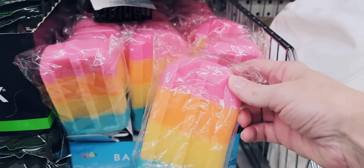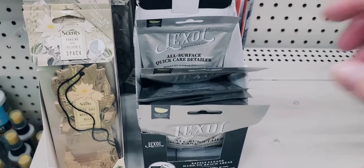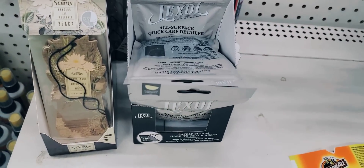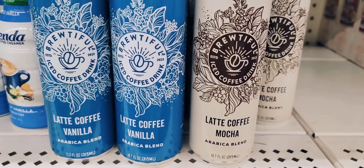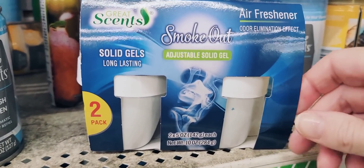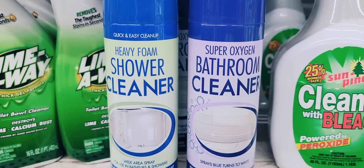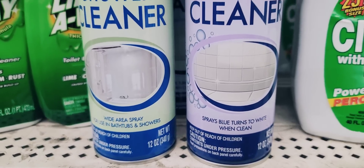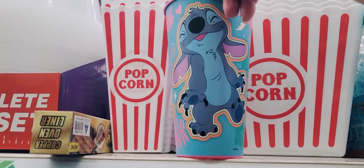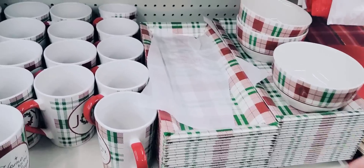Here we have a bath sponge in the shape of a popsicle with a stick. Here we have the All Surface Quick Care Detailer — all it is is pretty much a bag of slime. Here's a 10.7 ounce can of Latte Coffee in vanilla iced coffee and mocha. Here's a two-pack of Smokeout Solid Gel Air Fresheners at 5 ounces. A couple of different cans of Shower and Bathroom Cleaner, 12.2 ounce cans. And they also have this really cute Stitch cup.